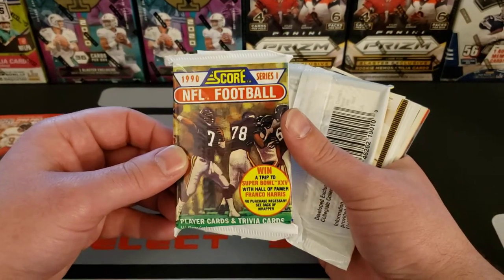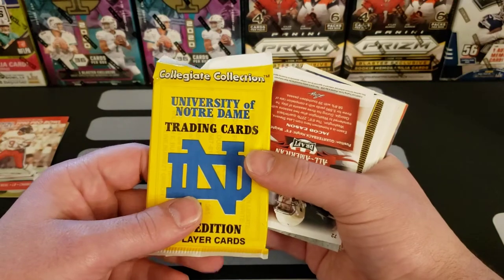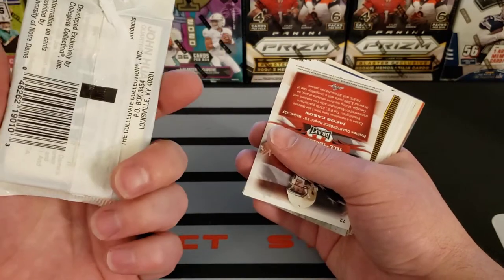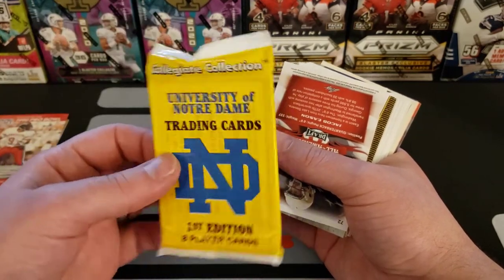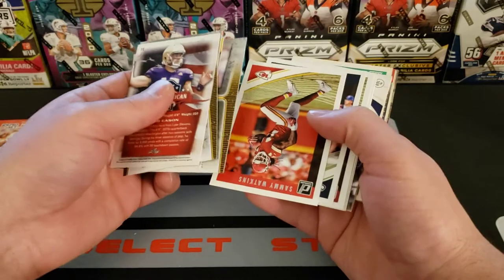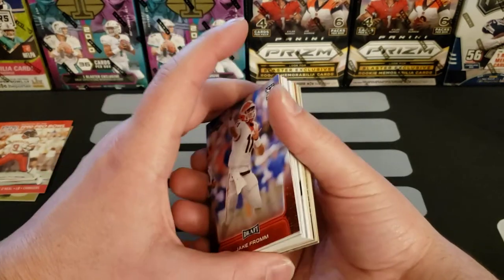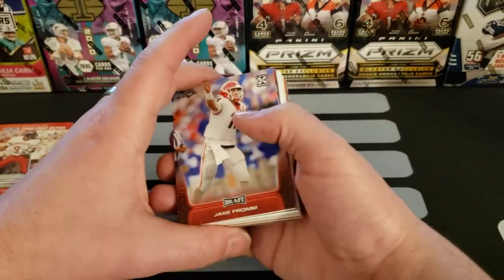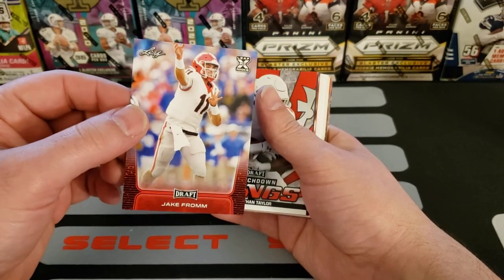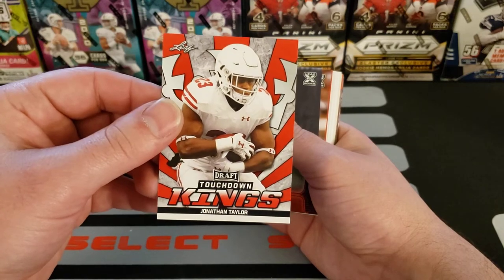Our packs are 1990 Score Series One. And what do we got here — oh man, this is a hit: University of Notre Dame Trading Cards, First Edition. Yeah, I just don't know what to say sometimes. This box of cards was five dollars, so me laughing a couple of times makes it all worth it. We got a Jake from Leaf giraffe card — Jake rookie card. Jonathan Taylor Touchdown Kings.